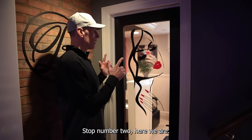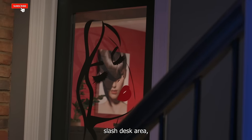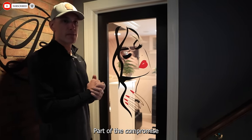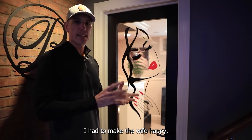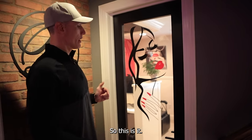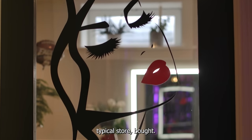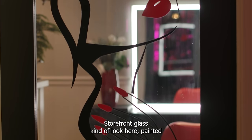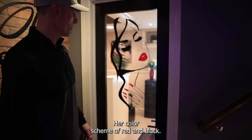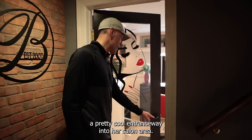Here we are at the hair salon slash craft area slash desk area slash wife getaway. Part of the compromise of finishing the basement was making the wife happy, so this is it. I started with a typical storefront glass kind of look, painted it black, and found a sign on Amazon that went with her color scheme of red and black. I thought it was a pretty cool entranceway into her salon area.